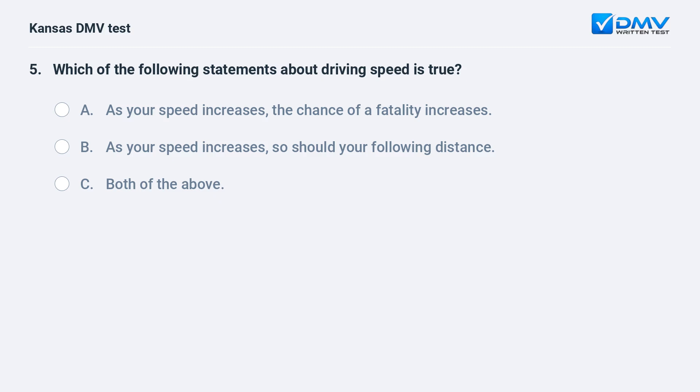Which of the following statements about driving speed is true? A. As your speed increases, the chance of a fatality increases. B. As your speed increases, so should your following distance. C. Both of the above.